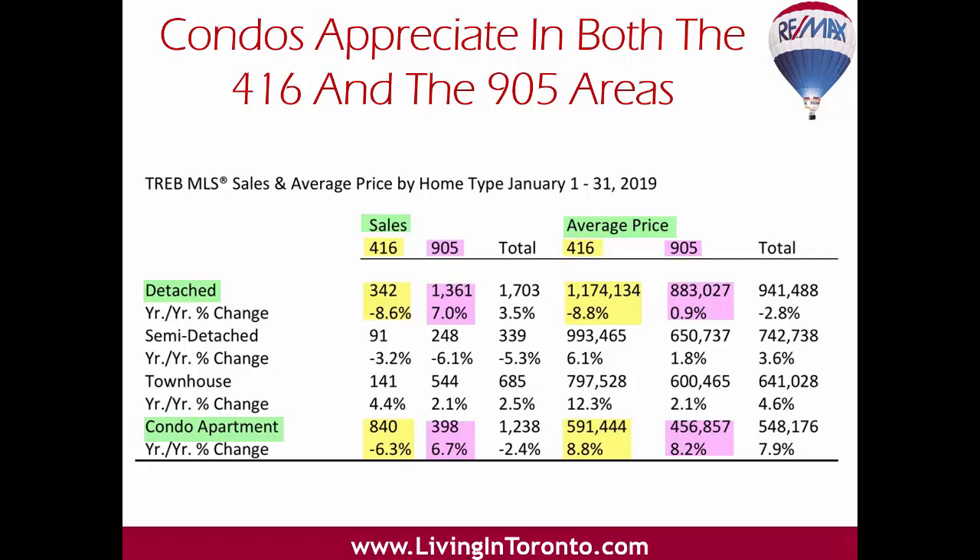Sales price changes have been very moderate, in tune with the overall market. The most dramatic changes we are seeing are occurring in the 905 districts around Toronto, with average price changes ranging from minus 4% to a high of 6% in York Region, and more moderate average prices in Durham.